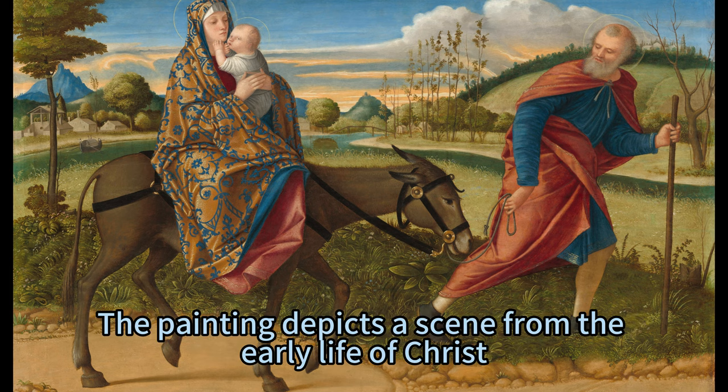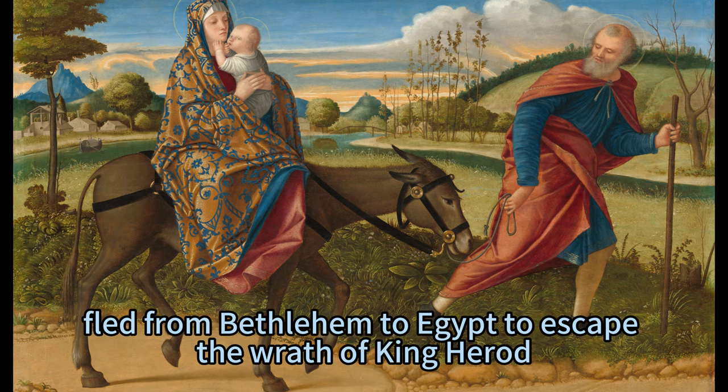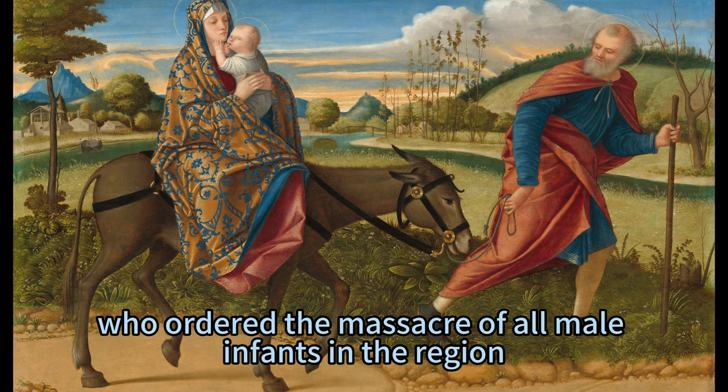The painting depicts a scene from the early life of Christ, when Joseph, Mary, and her newborn son Jesus fled from Bethlehem to Egypt to escape the wrath of King Herod, who ordered the massacre of all male infants in the region.